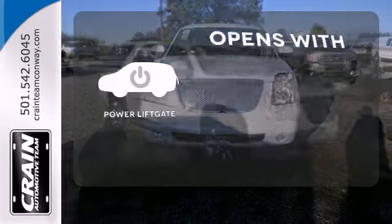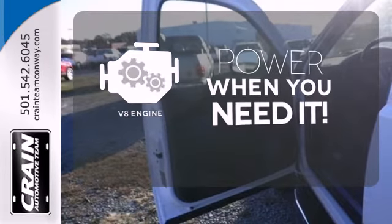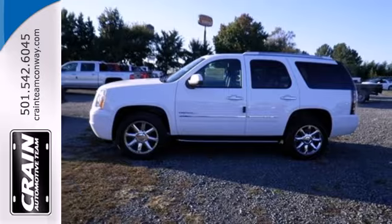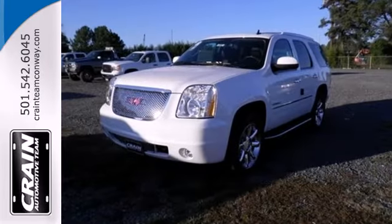The power lift gate offers automatic rear door operation with the push of a button. Have fun behind the wheel with a V8 under the hood. This well-engineered Yukon Denali provides you with everything you've ever dreamed of in an SUV. See it for yourself today.